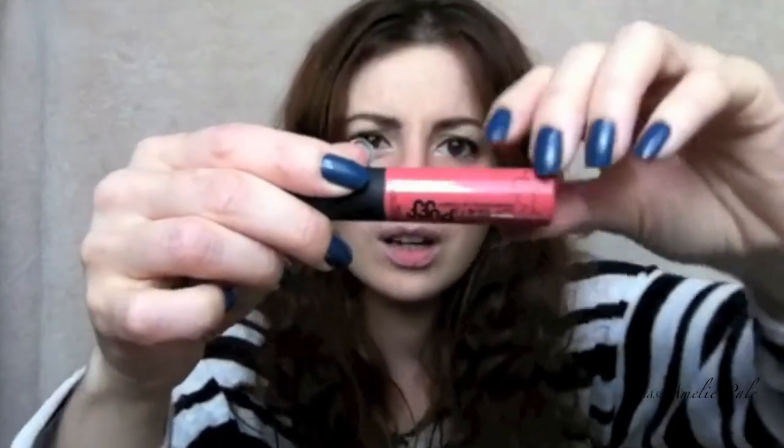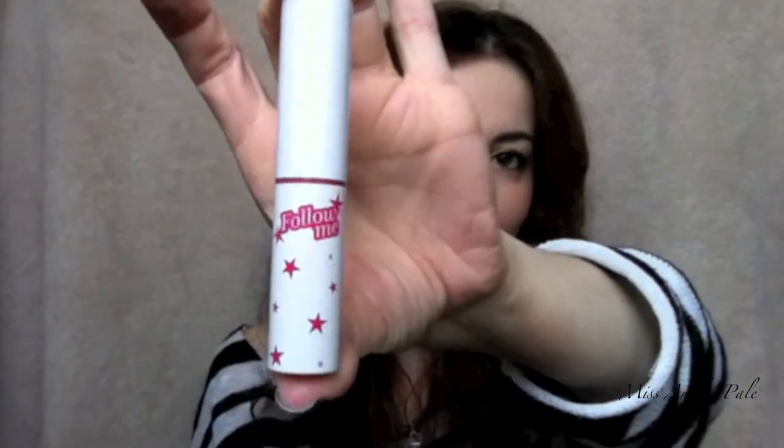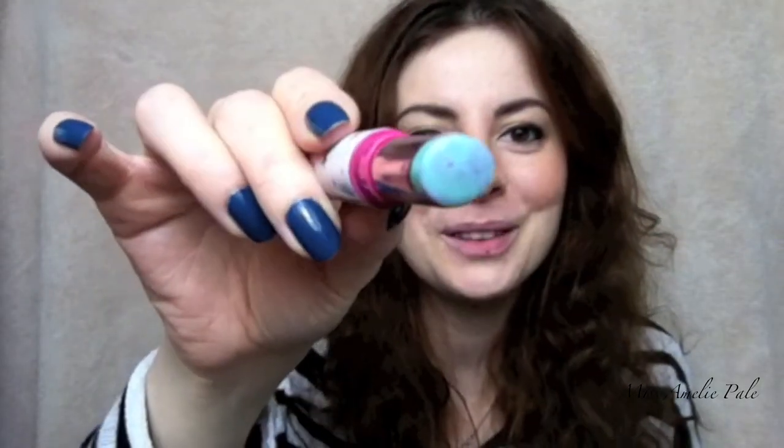This Pixi lipstick is also paraben-free, which is nice to know. I also found this little gem from Collection 2000 — it's the coral one; it doesn't say the color name. It's like a lip gloss but a matte lip gloss, so it dries all matte and it smells really nice like toffee. It's a really nice product and it's really cheap — I think it's about $2.99. I also like to use the Follow Me lipstick from Etude House. This one will turn pink, so I thought I'd use it for you guys.